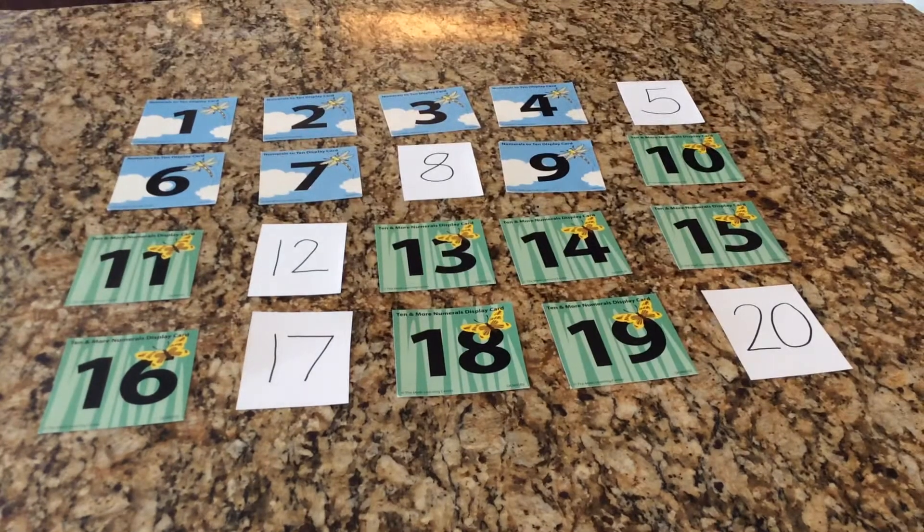Hi boys and girls, I'm back to play another mystery game with Mr. Hinkle. I'm hoping today we catch him. This time, instead of shapes, it's numbers — and I know you're noticing why are some of your numbers white instead of the cloud cards and the grass cards.